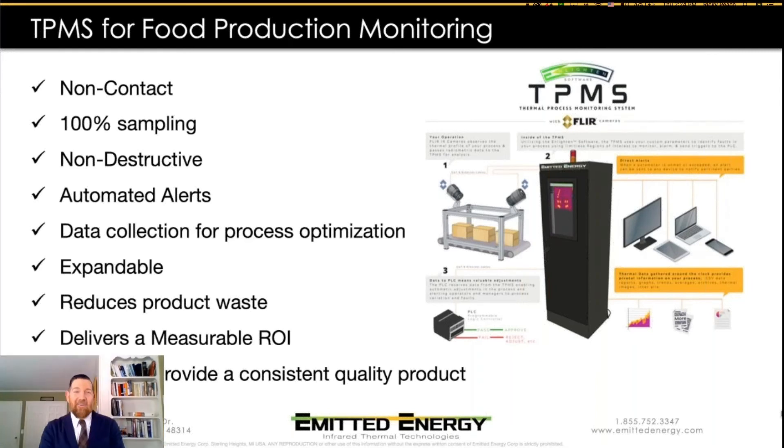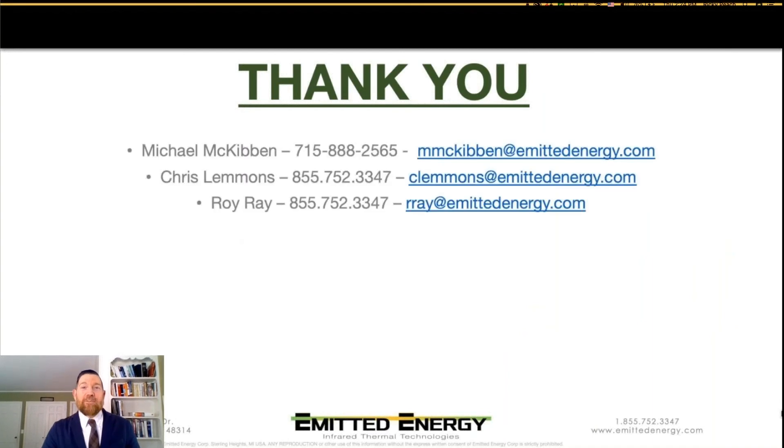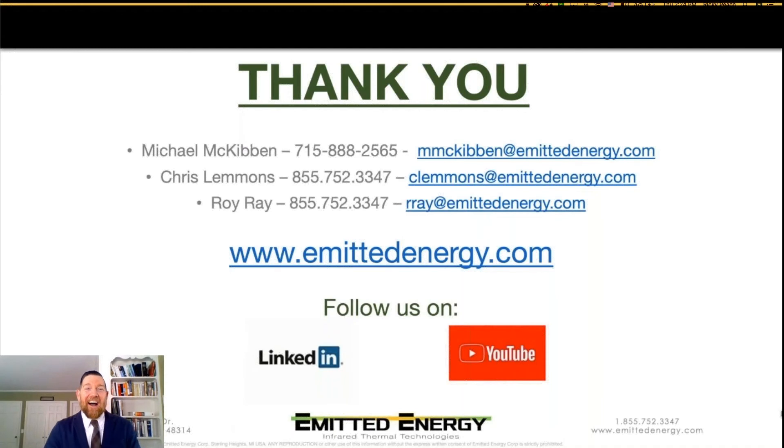Wow, Mac, thank you — that was so comprehensive. I'm still amazed by the non-destructive testing aspect. I want to thank everyone for spending this time with Mac and me. I know the juices are flowing with imagination about your own applications. If you have any questions, please feel free to reach out to these individuals — their names and contact information are on the screen.